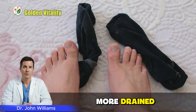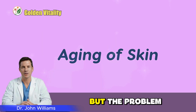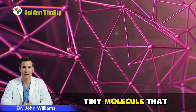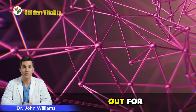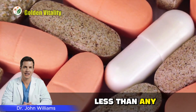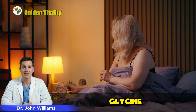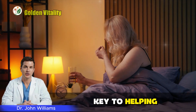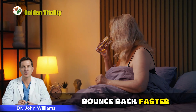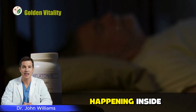Every morning you wake up feeling more drained, more sore, like your body's slowly slipping away from you. But the problem isn't old age. It's the lack of one tiny molecule that your body's crying out for every second. That molecule costs less than any drug out there, but it's surprisingly powerful. Its name is glycine, and it's the key to helping you sleep deeper, bounce back faster, while protecting every cell from silent damage happening inside.